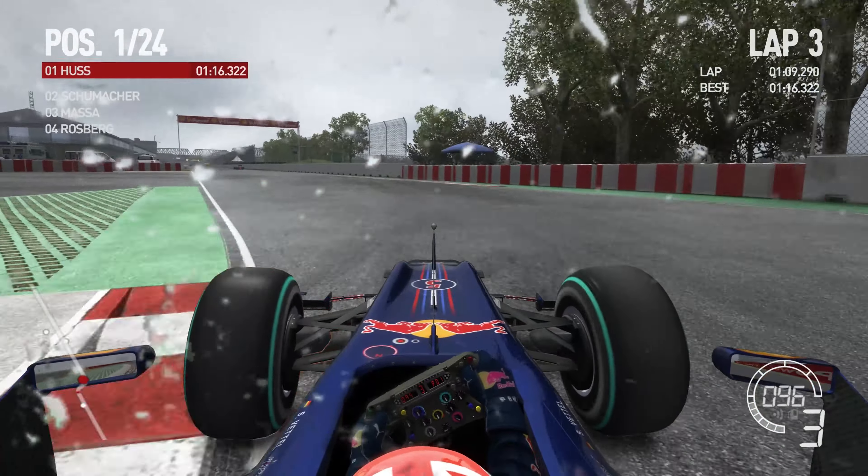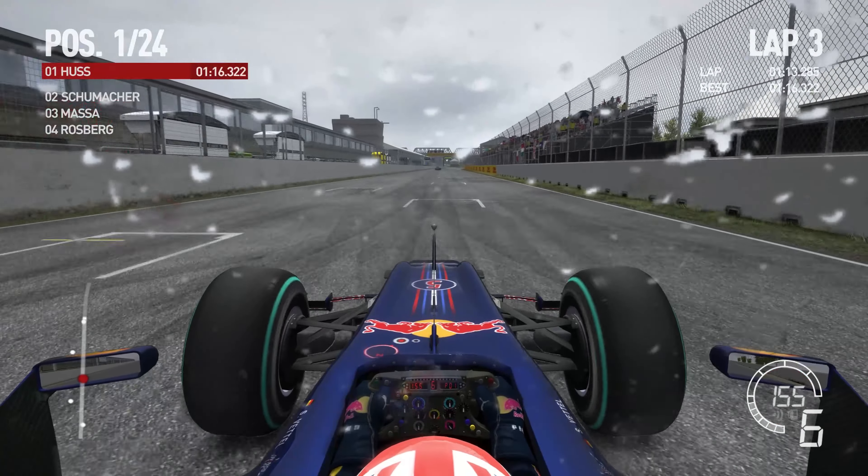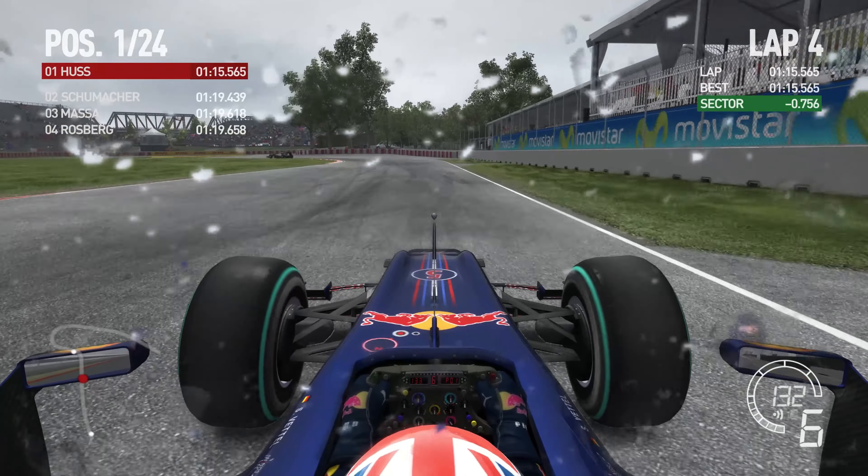We're going to fly across the chicane. Avoid the Wall of Champions nicely. And across the line — 7% faster that lap.